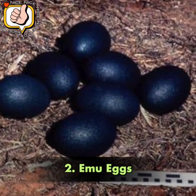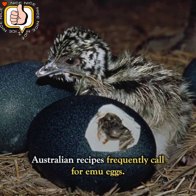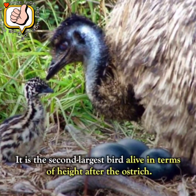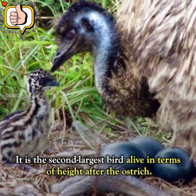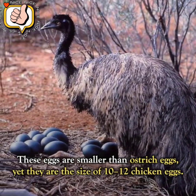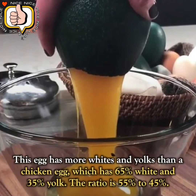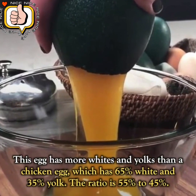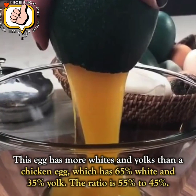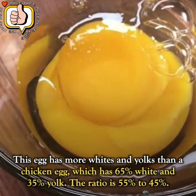Number 2: Emu Eggs. Australian recipes frequently call for emu eggs. The emu is the second largest bird alive in terms of height after the ostrich. These eggs are smaller than ostrich eggs, yet they are the size of 10 to 12 chicken eggs. This egg has more whites and yolks than a chicken egg — while a chicken egg has 65 percent white and 35 percent yolk, an emu egg ratio is 55 percent white to 45 percent yolk.